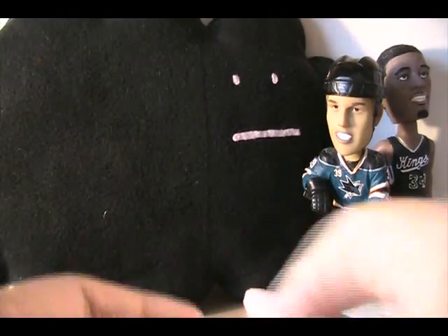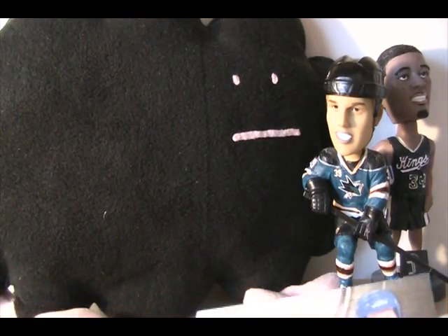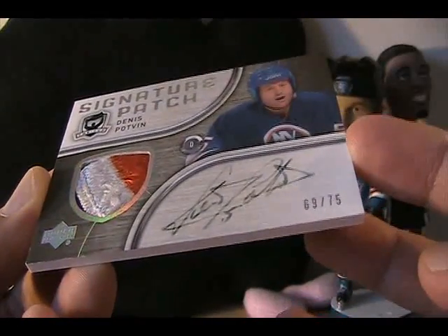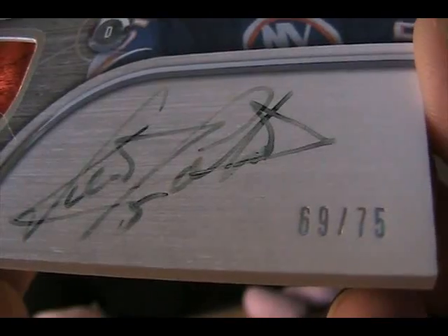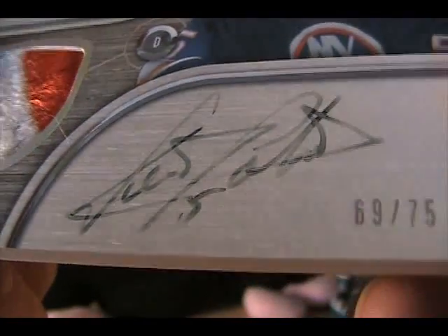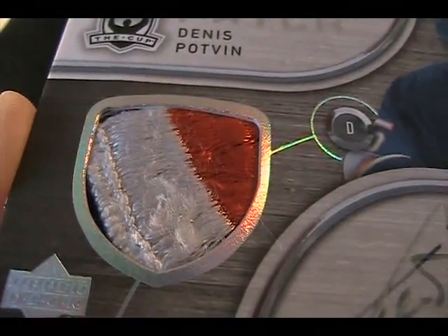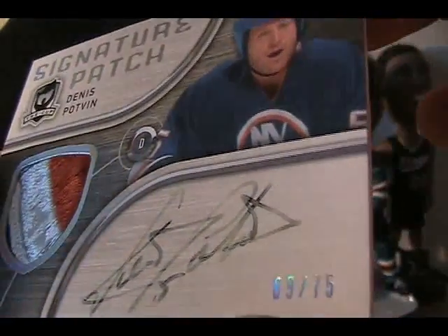Let's see if I can get this open. It's from The Cup. Unfortunately it's kind of faded, but the patch is really sick. It's Dennis Potvin — if you look, it's a 69-75. His auto is definitely super faded, but the patch is pretty sick. I hope it doesn't fade anymore — hopefully it's done fading.